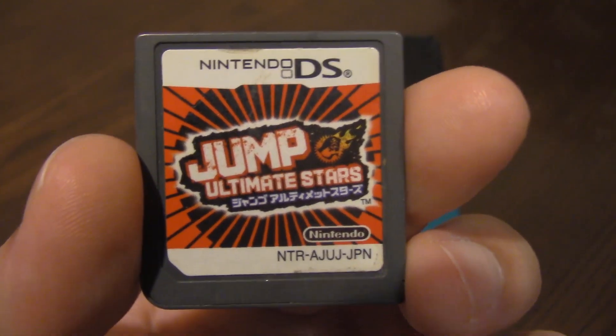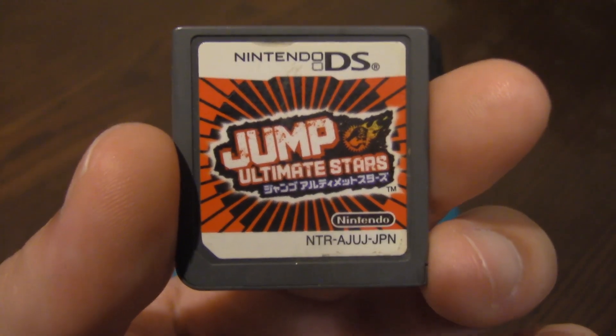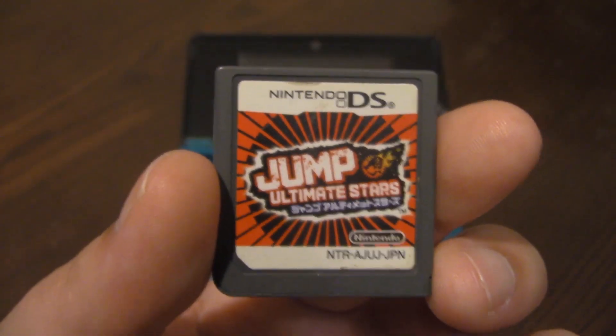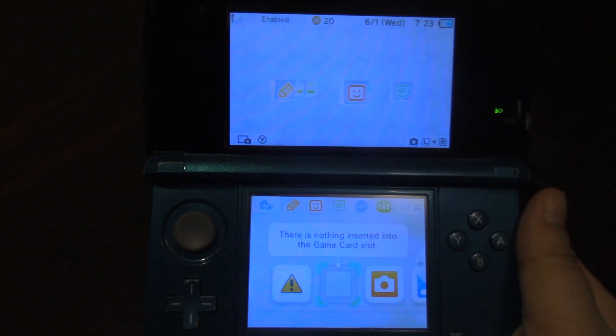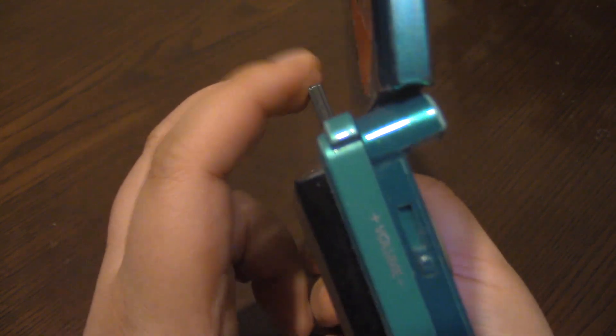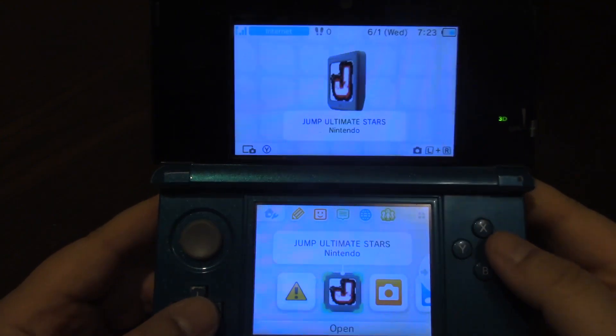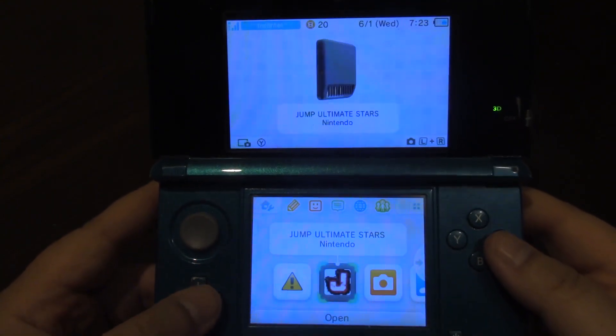The game we're going to be using today is Jump Ultimate Stars, which actually does have an English fan patch, which is really cool. However, that doesn't mean you can play it on any 3DS or even a 2DS in English, because when you pop it in, while you can still play it — it does turn on, as you can see here, it does read it — that doesn't mean it will be in English.